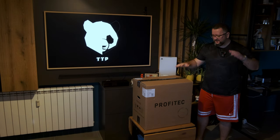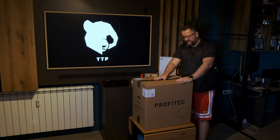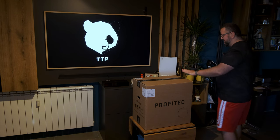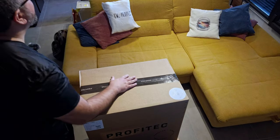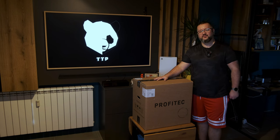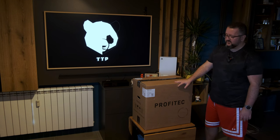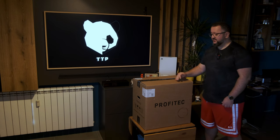Hey guys, this is a super exciting video — I've been waiting for this baby for three years already, collecting my money and putting it aside. It's a really, really a beast. This thing weighs 32 kilograms. As some of you coffee aficionados already know, Profitec made a successor to the Profitec Pro 700. Some people call it the Pro 700 Drive; on the bill where I bought it, it says Pro 750.